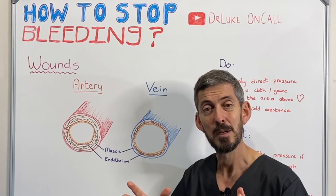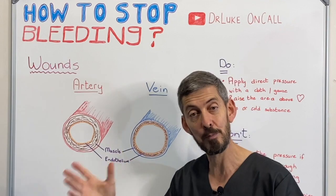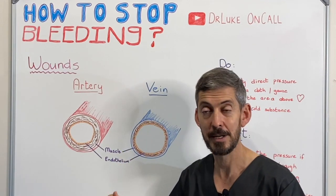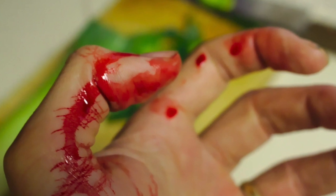So what is the obvious problem? When you injure an artery there will be a lot of blood loss because there's a lot of pressure. When you injure a vein there won't be a lot of blood loss if you do the right thing.